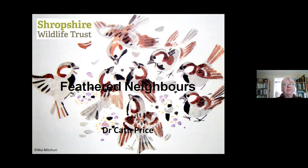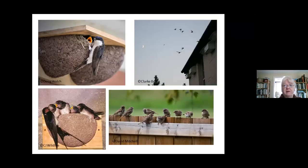Hello there, Dr. Cath Price here again and today we're going to look at our feathered neighbours. These are what we call commensal species, the birds that live around our homes. We could look at several species of commensals. There's the house martins that nest up under your eaves, swifts usually nest in buildings, swallows also around buildings, but the real true one that shares our lives is the house sparrow.